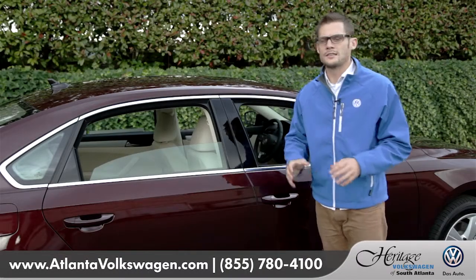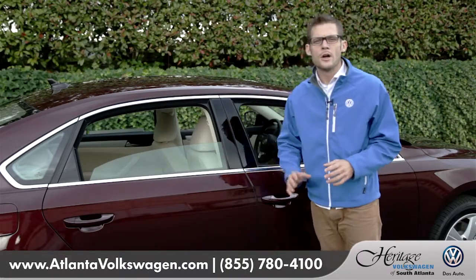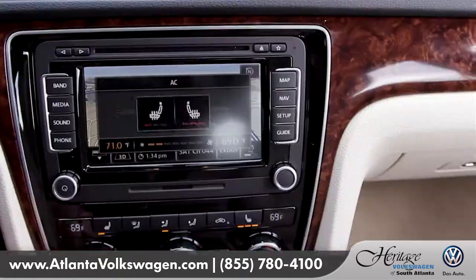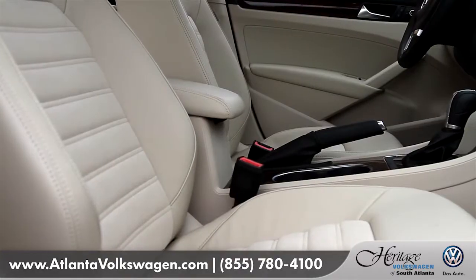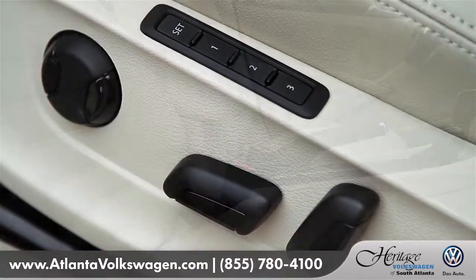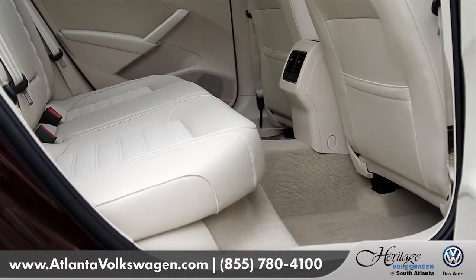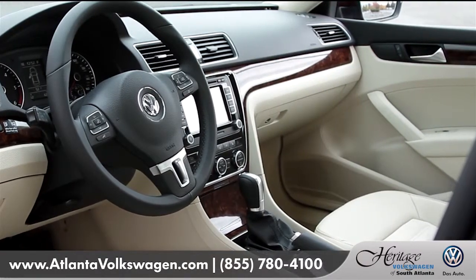The best part of the Passat is that all this luxury and comfort comes at a very affordable price, but still comes packed with available features like dual-zone climate control system, leather seating with eight-way power seats with driver's seat memory, best-in-class rear legroom, and soft-touch materials throughout the inside of the vehicle.